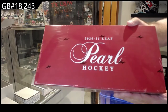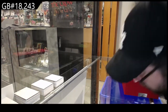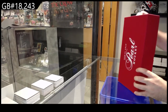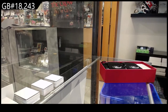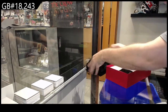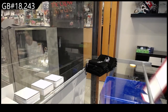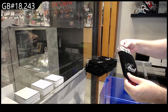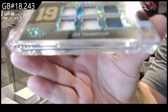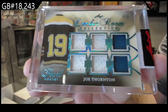18,243 Leaf Pearl — this box is quite heavy. Alright, let's see what we start off with: numbered six of six, locker room collection, Joe Thornton six-way mem. Joe Thornton.